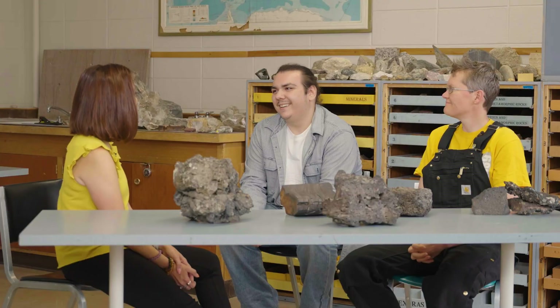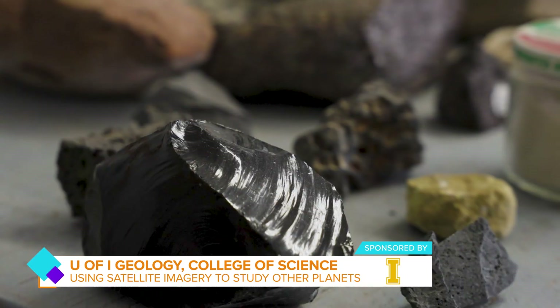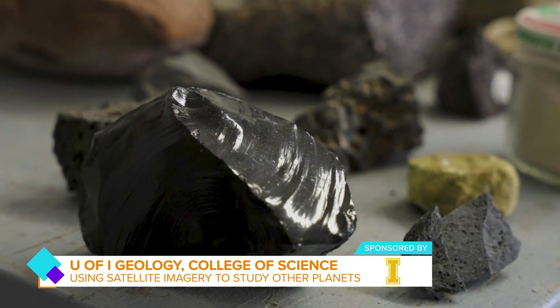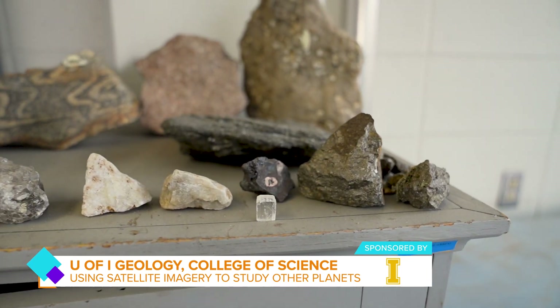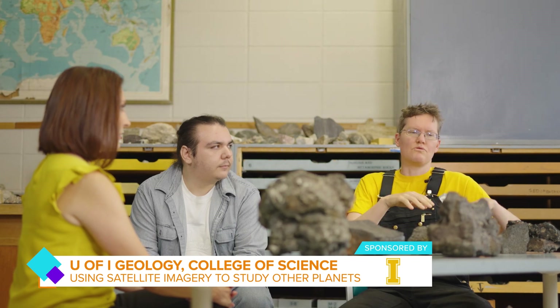So if it looks like a lava flow and it tastes like a lava flow on Earth, it can also look and taste like a lava flow on other planets too. You can take a picture of a lava flow on Mars and you can see the difference in shades of light reflecting off of it. If this lava flow is way darker than that one, it probably has much more glass and therefore cooled much faster — perhaps it flowed into water or it was extremely cold when that volcano erupted. And that's how you get back to the climate on Mars: could it have been habitable at one point in time?